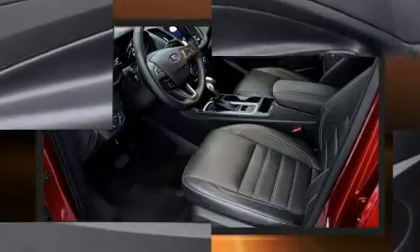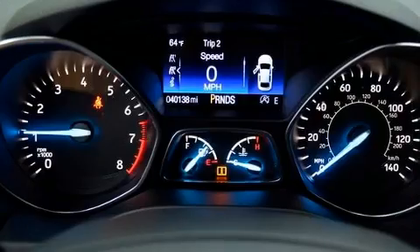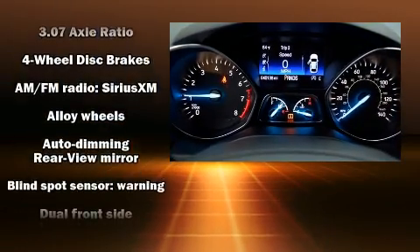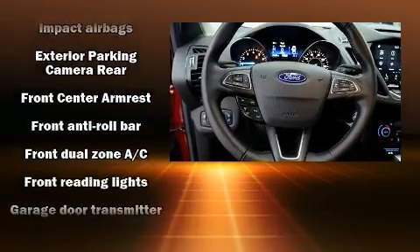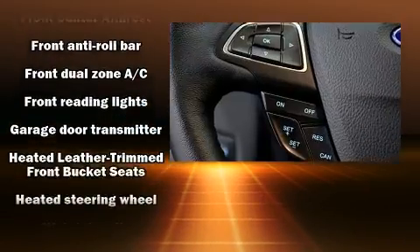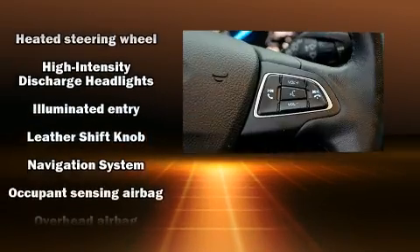Top features include cruise control, front and rear reading lights, heated seats, a power rear cargo door, and a blind spot monitoring system. A premium sound system drives 10 speakers, providing you and your passengers a sensational audio experience.